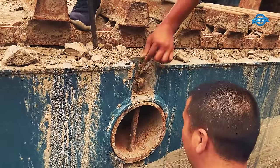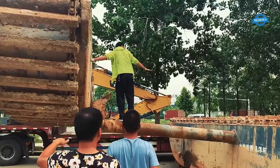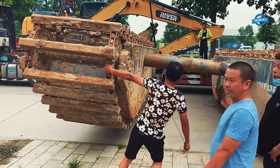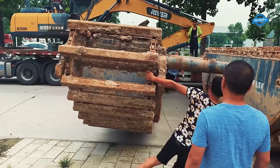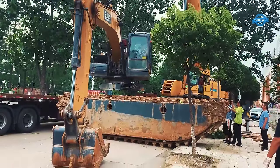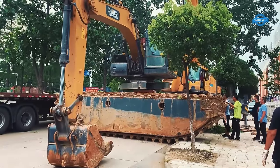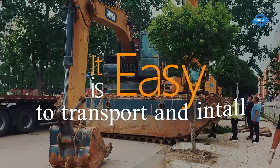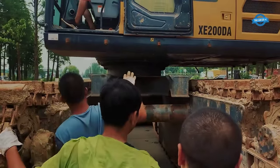At the heart of this powerful tool is the XE200DA amphibious excavator, designed and manufactured by River Machinery. With an operating weight of 21,200 kilograms, it boasts a bucket capacity ranging from 0.93 to 1.1 cubic meters. The XE200DA's remarkable digging force includes a bucket digging force of 149 kilonewtons and an arm digging force of 121 kilonewtons, enabling it to tackle various types of soil and sediment with ease.